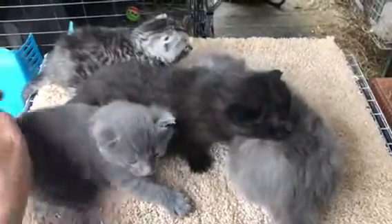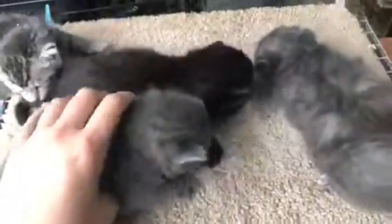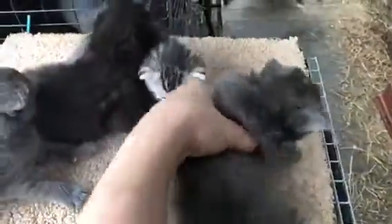I did check all of their genders and this one is a girl, a little gray. She has a little brown spot on her head. This gray is a boy, this one is a girl, and this is a boy. So two girls, two boys.